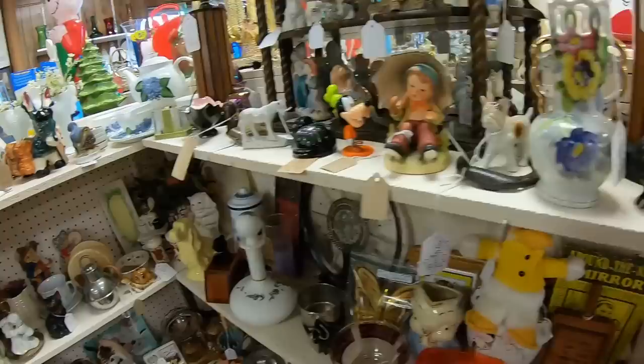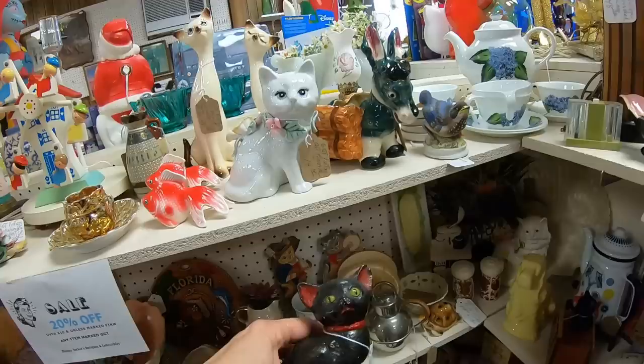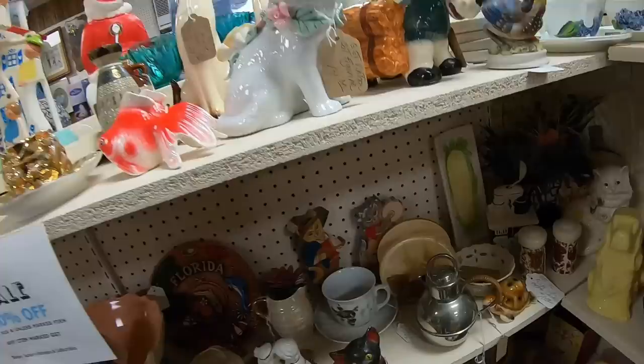A vintage ostrich figurine — very cute. The black kitty is adorable with those green eyes, great for Halloween, very old, $20 — chalkware. So that's what chalkware looks like. I have to give him thought. If he was half price I would have taken him.